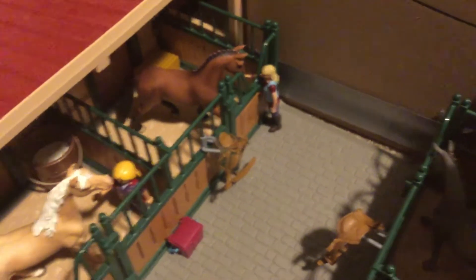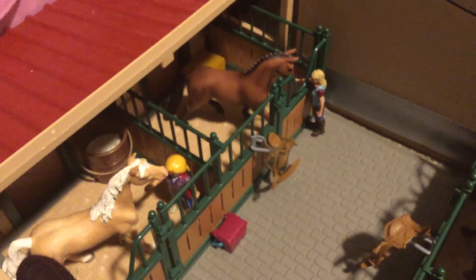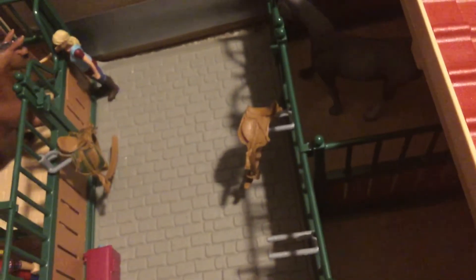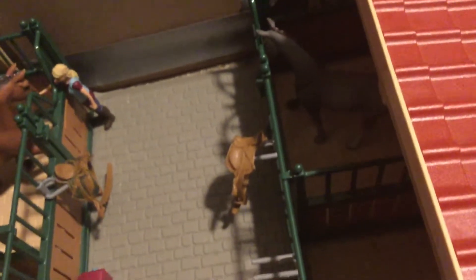Right there is Laurie and she's trying to pet Holly, my Hanoverian mare, and she has hay in her stall. Right here is Braid's stall — she has a saddle, and Braid is an Altiki mare.